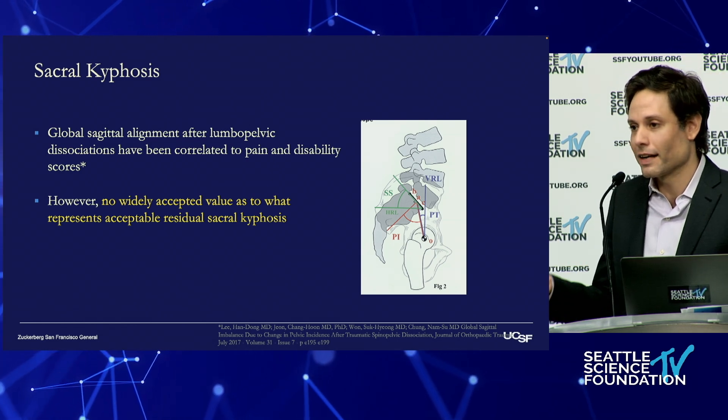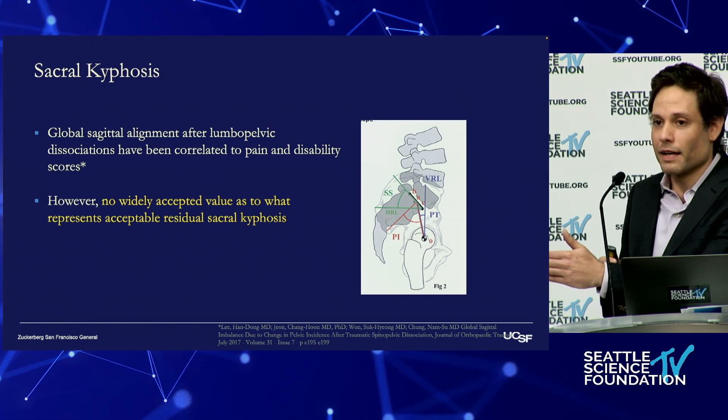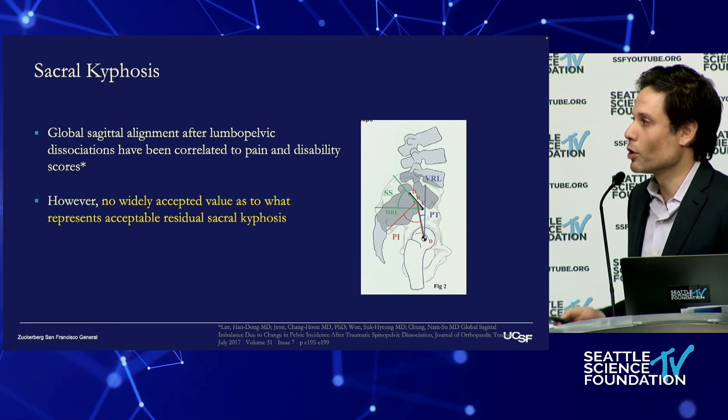Clearly, in a younger, more active patient, we're probably going to accept less because they have to live a whole lifetime with that new deformity, compared to someone who is more frail.